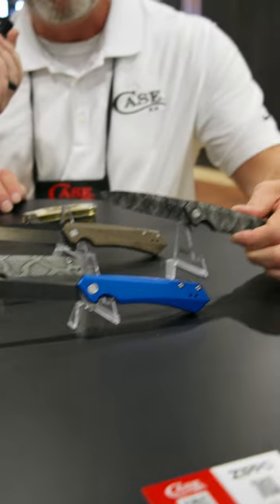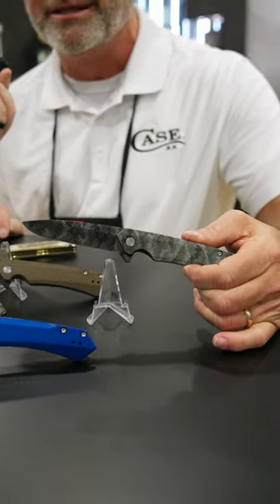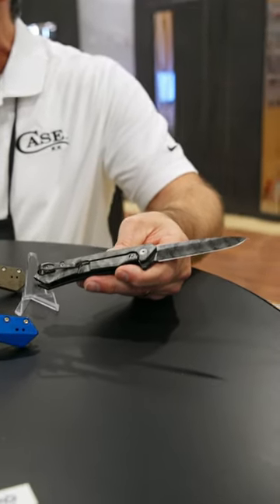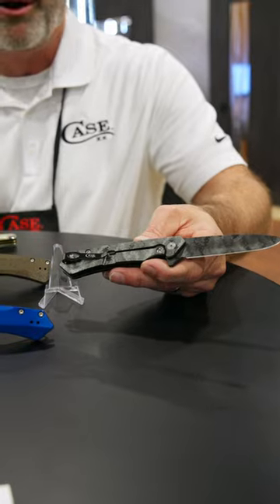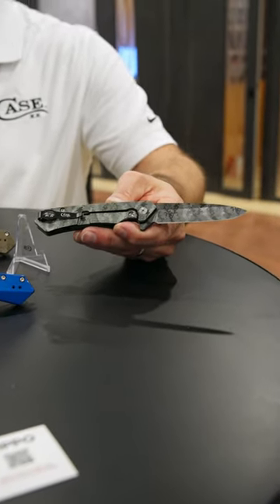This is the anodized aluminum handle. We're able to do photo finishing. We're also able to do engraving, and you're going to see that on both sides of the knife. This one in particular is going to be a camo. You're going to see camo, you're going to see snakeskin. We've got some Cerakote and some DLC-coated blades.